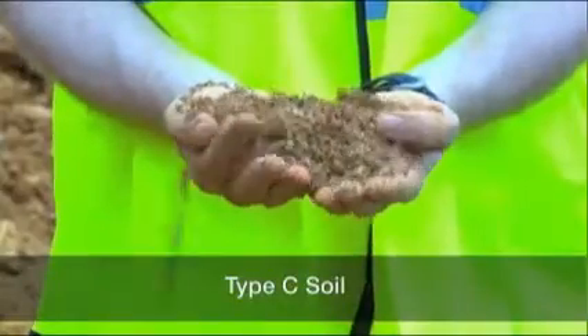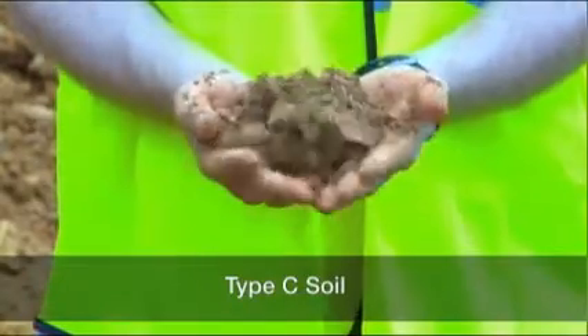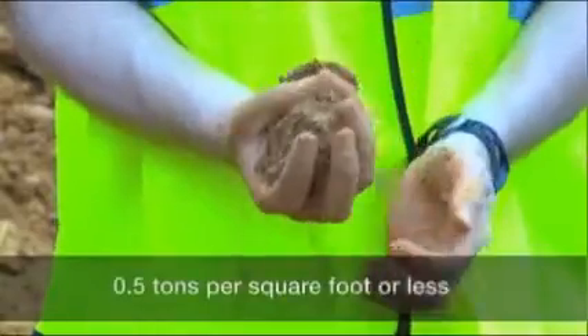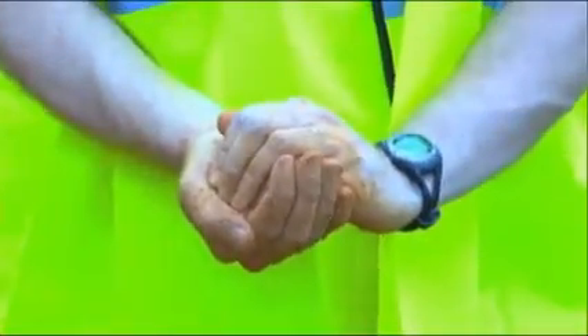Type C soil is the least stable type of soil. Type C includes granular soils in which particles don't stick together, and cohesive soils with a low unconfined compressive strength of 0.5 tons per square foot or less. Examples of Type C soil include gravel and sand.